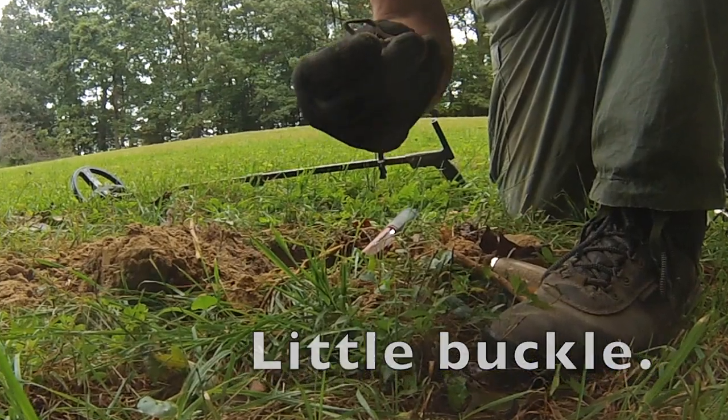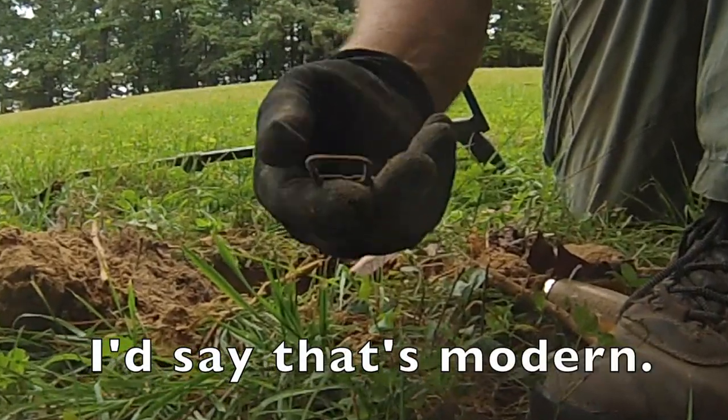A little buckle — I would say that's modern. We haven't had a whole lot of luck out here, but we know that there is a massive trench on the property. We're going to try to go a little bit deeper. This is the machine that I use — most of you are familiar with it — it's the XP Deus. I use this sniper coil most of the time, but it's not getting deep enough today. So I'm going to put this large deep coil on the machine and we're going to try the trench and see how we do.